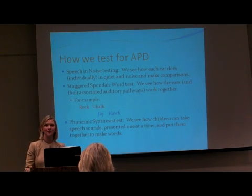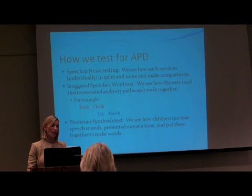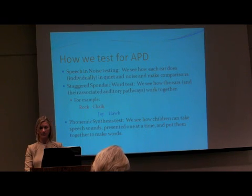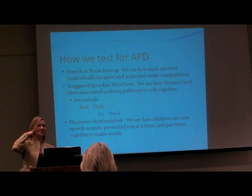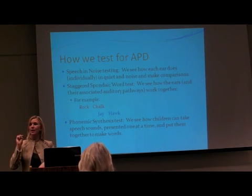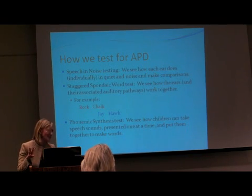A lot of these kids have gone to seven or eight professionals by the time they're seeing me, and they need some way to be able to change what is going on or the way they're utilizing this input. The Staggered Spondaic Word test is remarkable because you'll hear two words in one ear and two words in the other ear, and the crazy thing is the second and third words are presented at the exact same time.